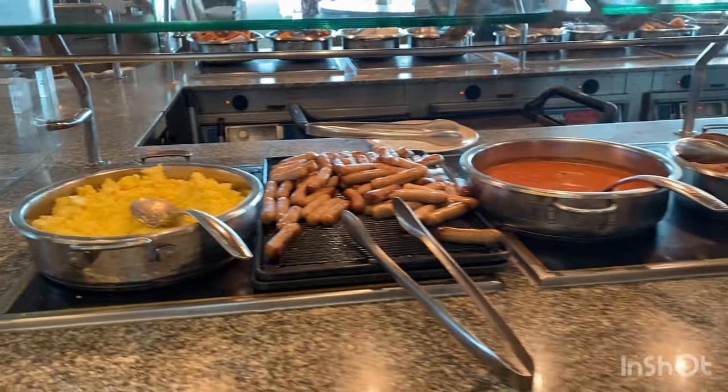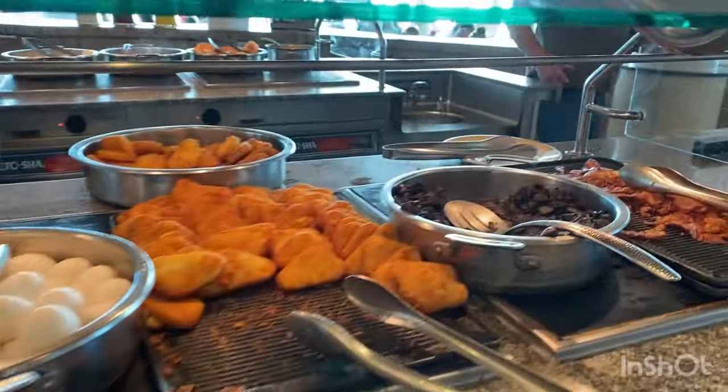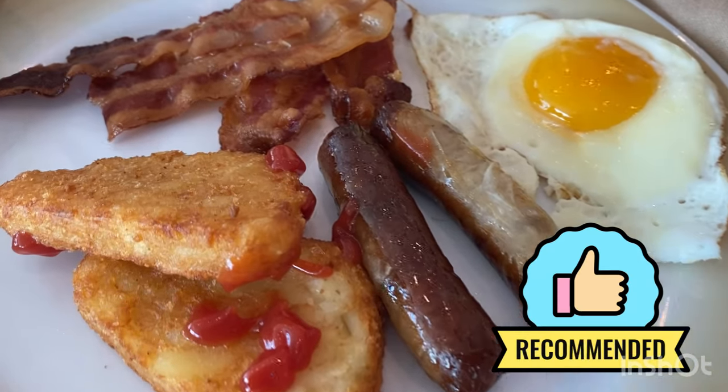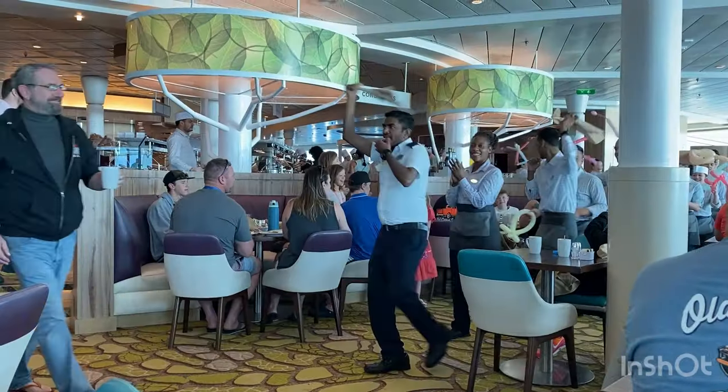The Windjammer breakfast buffet for the gluten-free section looked like this. I made a little combination by going to get a sunny side up egg with bacon and hash browns, plus some fruit salad on the side.